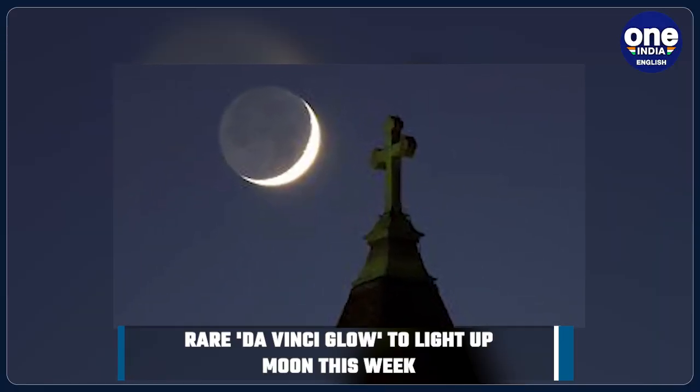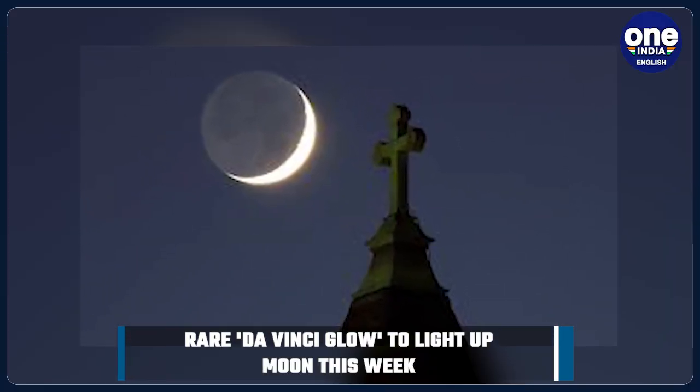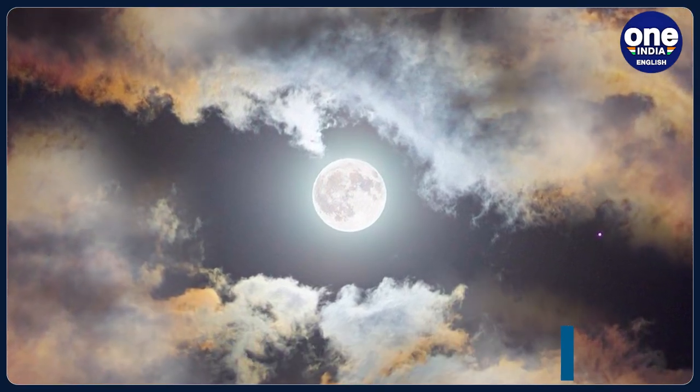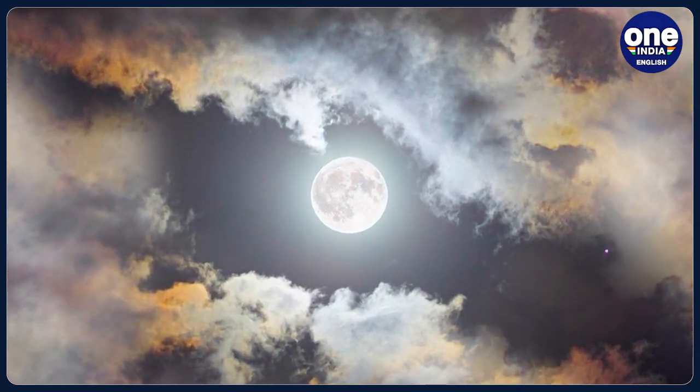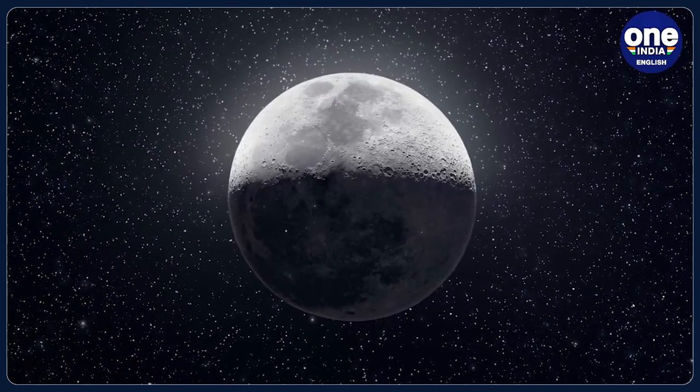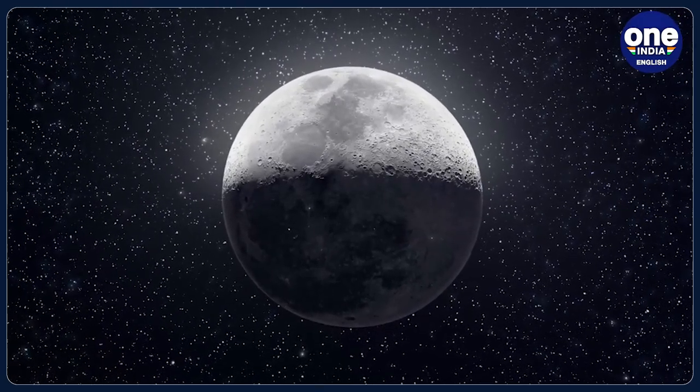For Indian residents, the next New Moon will occur around 9:23 PM Indian Standard Time this Friday, May 19th. The shimmery phenomenon is also sometimes referred to as Ashen Glow and will continue to adorn the skies for a few days before and after the New Moon.